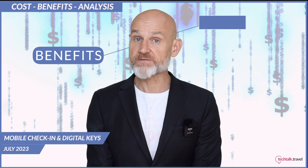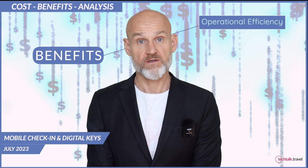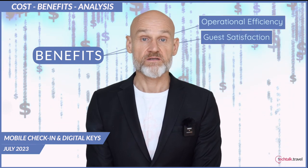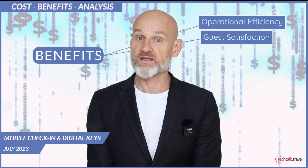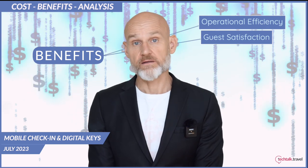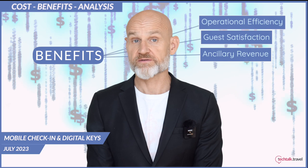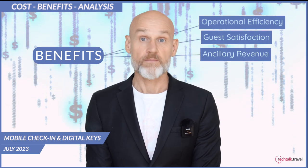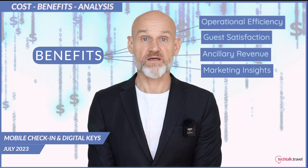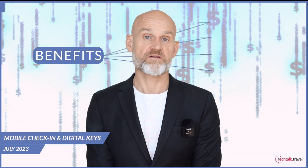Benefits: operational efficiency — automation reduces the need for manual tasks, freeing up staff for other duties, improving overall productivity and reducing labor costs. Guest satisfaction: a seamless, convenient and personalized experience can increase guest satisfaction and encourage repeat business. Ancillary revenue: the mobile app presents opportunities to upsell and cross-sell services, potentially increasing other revenues. Marketing insights: the data collected through the mobile app can be used to personalize marketing campaigns, improving the effectiveness and return on investment.